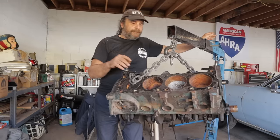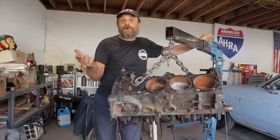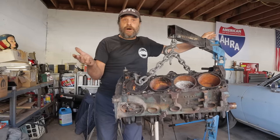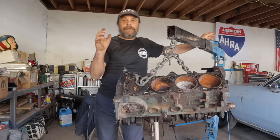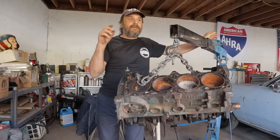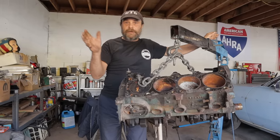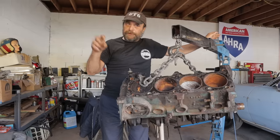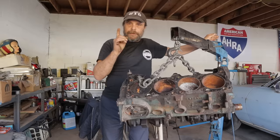While the 318 never saw dual exhaust until 1973 when they put it in the Road Runner, never saw a four-barrel carburetor until 1979 or 1980, the 340 from the get-go had the higher flow cylinder heads, higher compression pistons, a windage tray, dual valve springs, and a four-barrel intake — always on the 340. The 340 was designated to be the performance version and the 318 the bread-and-butter version.